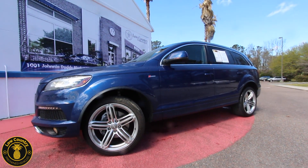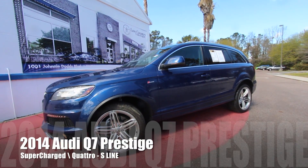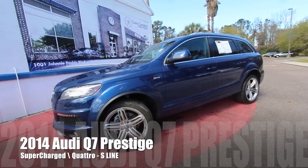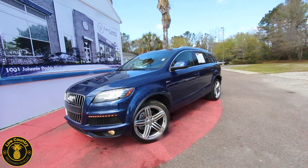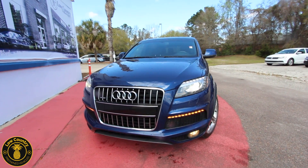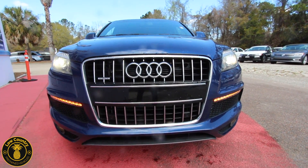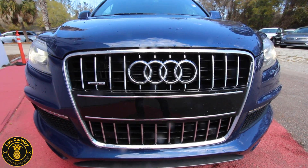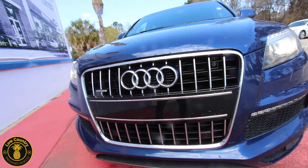Welcome to Lowcountry Pre-owned Vehicles here in Mount Pleasant, South Carolina. Let's take a look at this 2014 Audi Q7 S-line supercharged. What an amazing vehicle. We're going to walk around this Q7, take a look at the current condition, and be as transparent as possible — pointing out any dents, dings, scratches, or imperfections on the exterior or interior. We'll also cover features, price, and mileage. The Audi Q7 really is a gorgeous vehicle — it's Audi's full-size SUV.